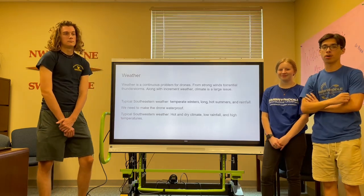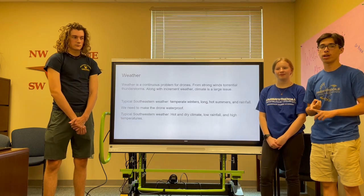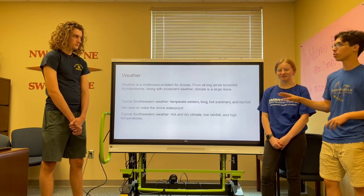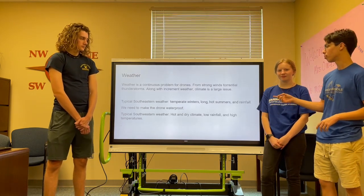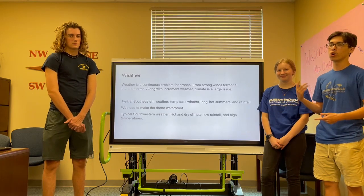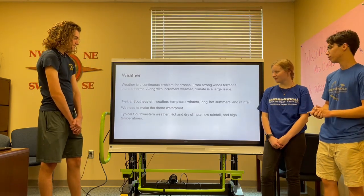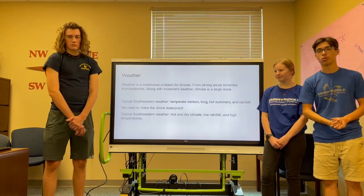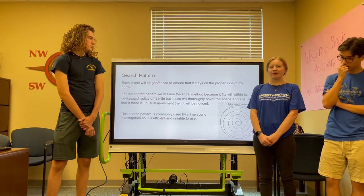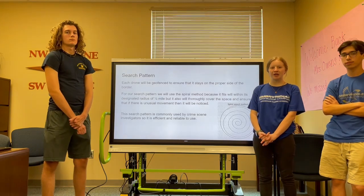Weather is always going to be a problem when dealing with drones — due to rain, wind shear, and thunderstorms. For example, our southwestern borders normally expect temperate winters, long hot summers, and much rainfall, while in the north we expect colder and windier weather. So we need to make sure our drone is waterproof or at least water resistant. The search pattern we would be flying would be in an oval shape, similar to a spiral search pattern, half a mile in diameter. This search pattern is actually very effective and is used by other crime scene units.